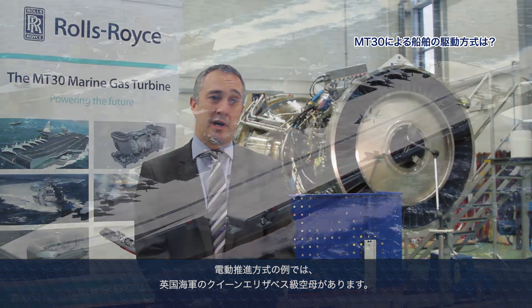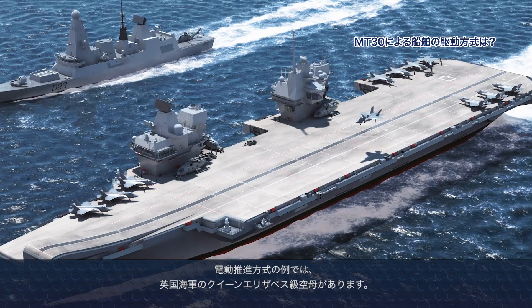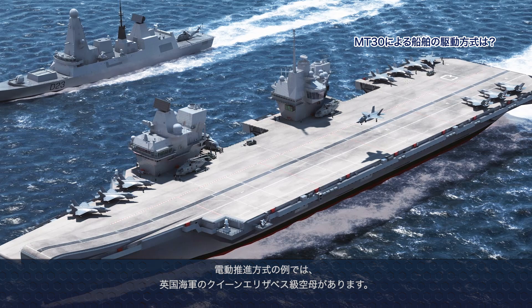The MT-30 has been configured to be suitable for both electric drive and mechanical drive applications. We have MT-30 products that support electric generation — examples of that are the Queen Elizabeth class carrier for the UK MOD and the DDG-1000 destroyer for the US Navy, both electrical drive applications. The engine can also be configured to drive into a ship's gearbox in a mechanical drive application. We've got existing applications like the Littoral Combat Ship in the US, and the current applications we're working on — the UK Type 26 frigate and the Korean frigate — are also mechanical drive applications.